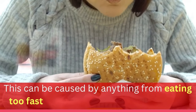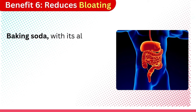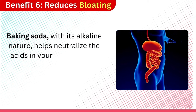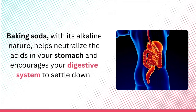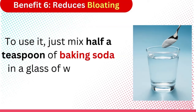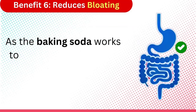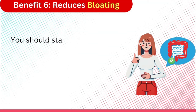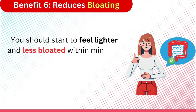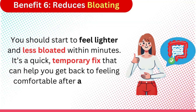This can be caused by anything from eating too fast to indulging in rich, heavy foods. Baking soda, with its alkaline nature, helps neutralize the acids in your stomach and encourages your digestive system to settle down. To use it, just mix half a teaspoon of baking soda in a glass of water and drink it slowly. As the baking soda works to neutralize the excess acid and gases in your digestive tract, you should start to feel lighter and less bloated within minutes. It's a quick, temporary fix that can help you get back to feeling comfortable after a big meal.